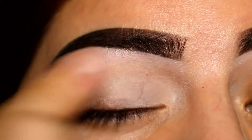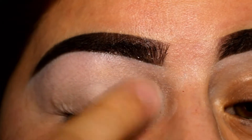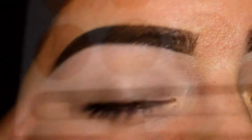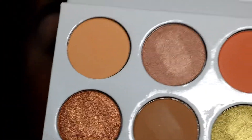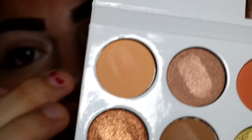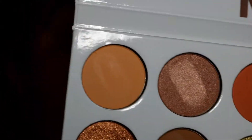To start, I'm already applying my primer and I'm using the Jordana eye primer all over my eyes. Like always, I like to use a nude color shadow to set my primer, so today I'm gonna use this one called Sorbet all over my eye.